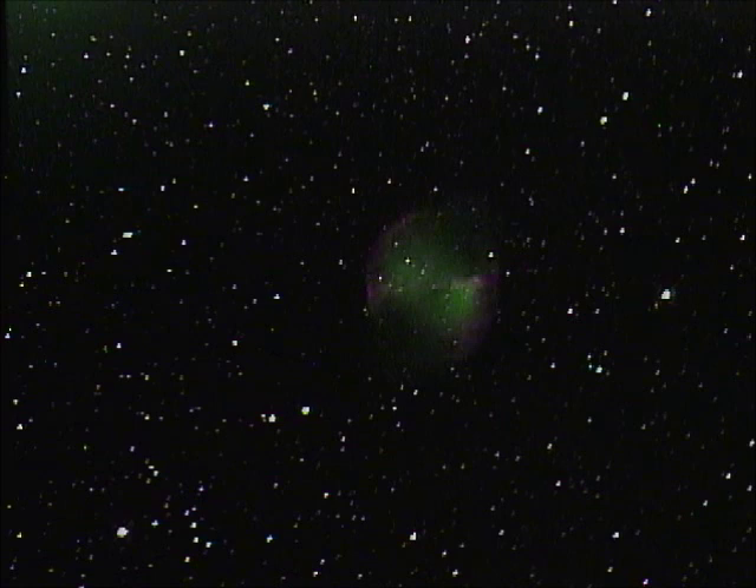If you can get out this weekend or anytime to have a look at this nebula, I highly recommend it. It's on the must-see list for most beginners, and it's one of the favorites of more experienced stargazers too. Until our next tour, I wish you clear skies.